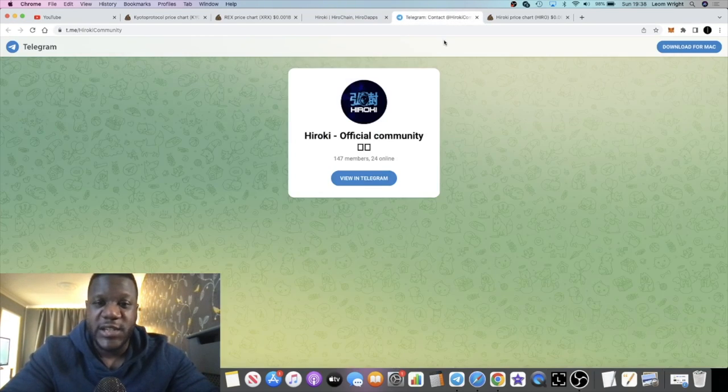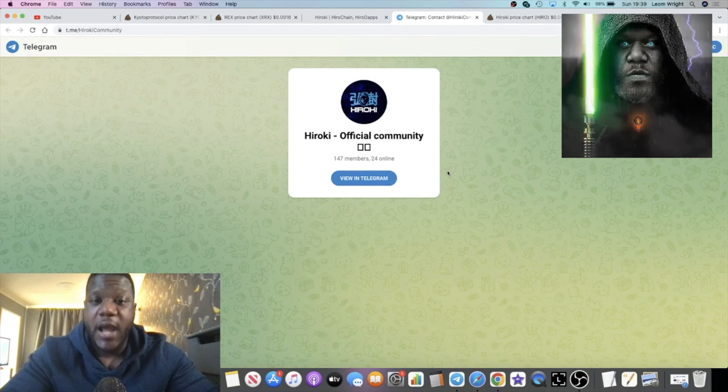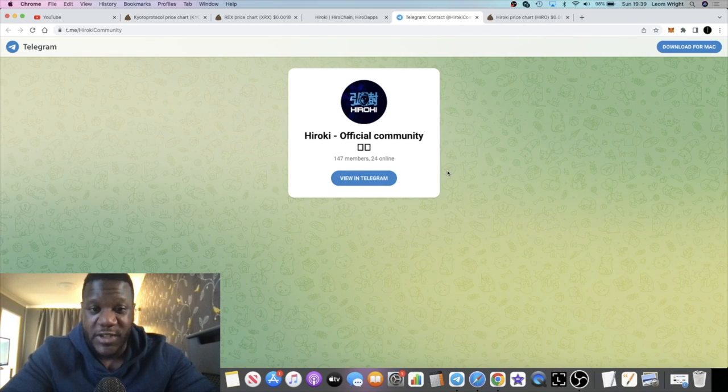This is a sponsored video. I have been in contact with somebody who represents the team, but I haven't been in contact with the team themselves — that should be noted. It's super early and I do recommend joining the Telegram.